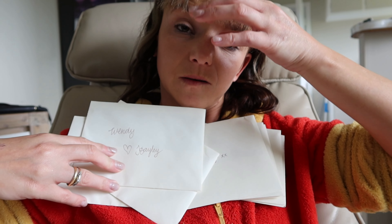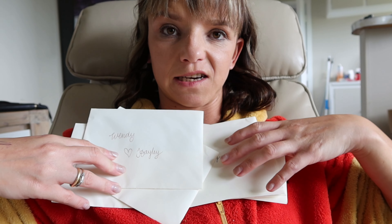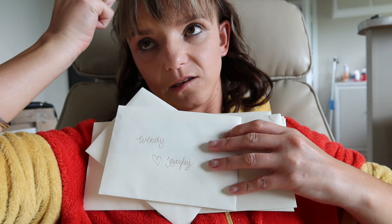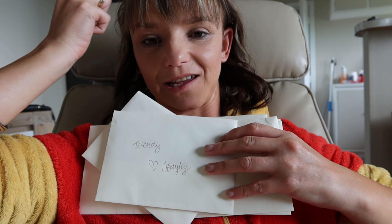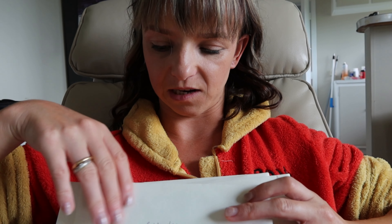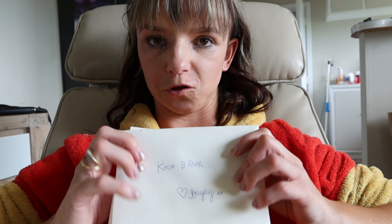I've been writing Christmas cards — mostly to my friends at Athletics, but also to other people like Simone, Knox, Ruth, Mum and Dad, and all that kind of stuff. So I've written about 12 Christmas cards and I've still got a few more to do.